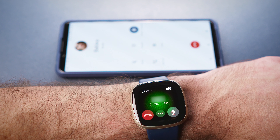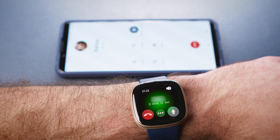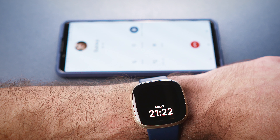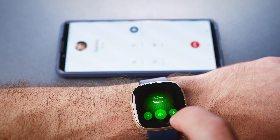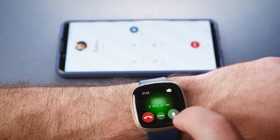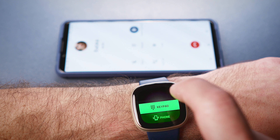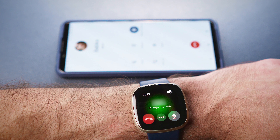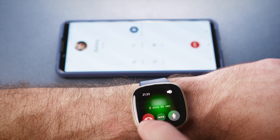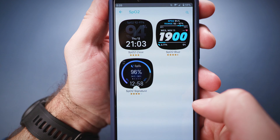And there we go. [Phone call demo — Hello. Hello. How are you doing?]